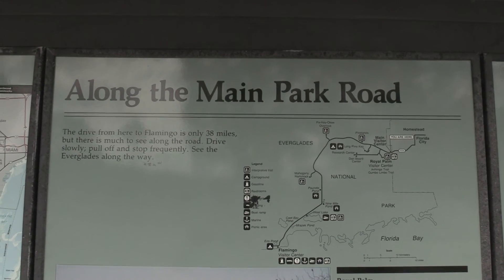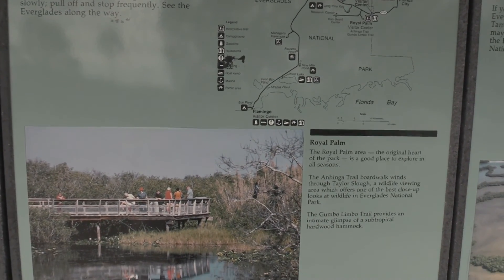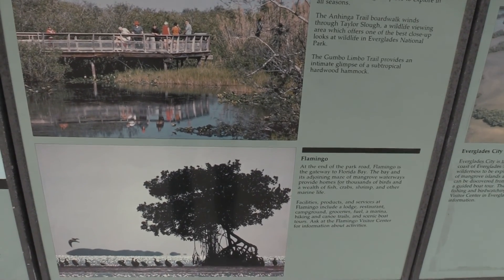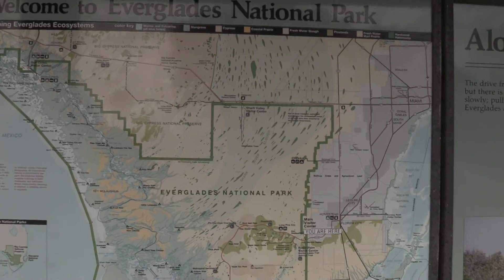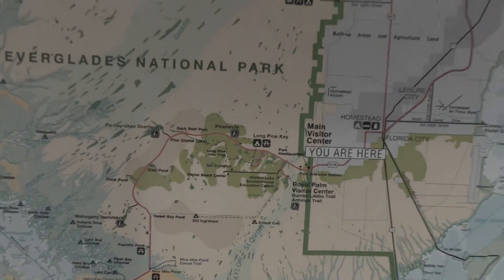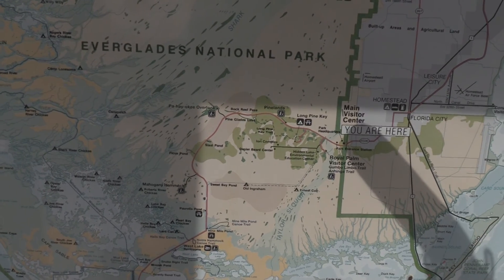I'm going to be taking the main park road on my way down to the Flamingo Visitor Center. You can see the map here of Everglades National Park and where I'm at — the main visitor center. I'm going to be taking this road from here all the way down to the Flamingo Visitor Center.